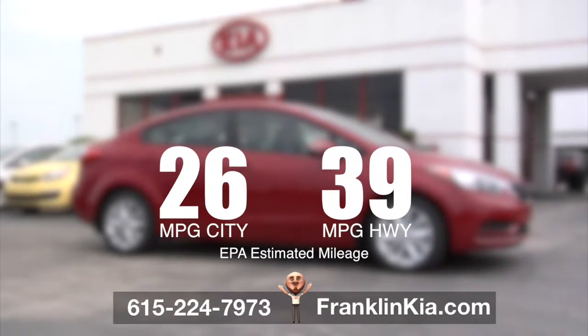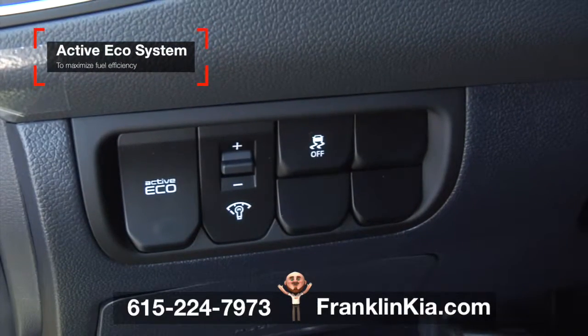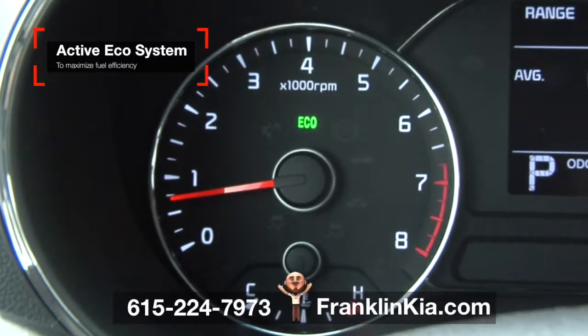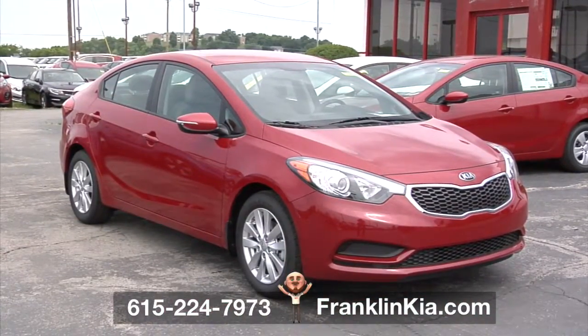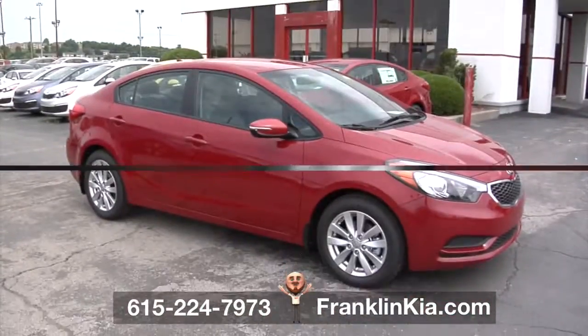Plus, there's an available active eco system on automatic models. With a push of the eco button, it adjusts the engine and transmission calibration to help optimize fuel efficiency. Electric power steering and low-friction tires also contribute to saving you money at the pump.